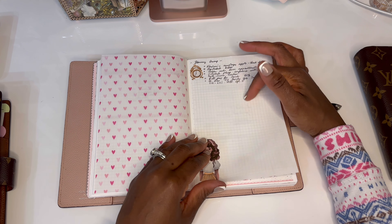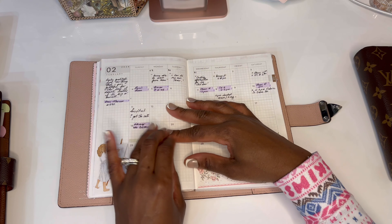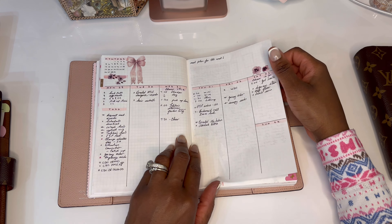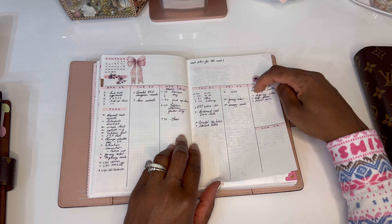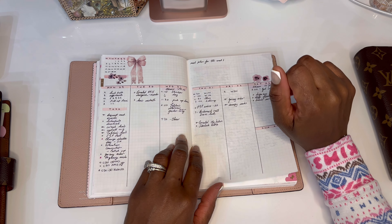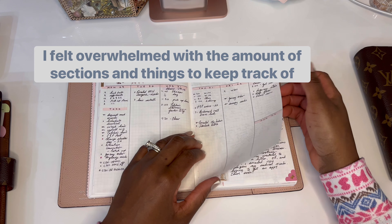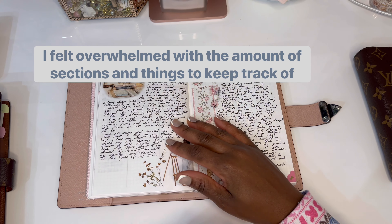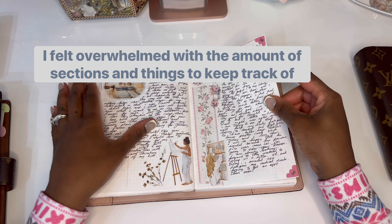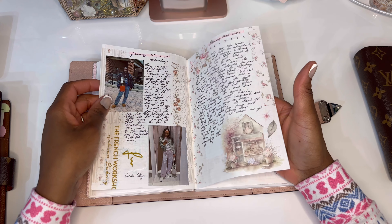And then I started with my February brain dump. This vellum is from Hobby Lobby, and then I have my calendar for February. When I reached a certain week, something clicked — a switch went off, planner FOMO or whatever — and I instantly didn't like it. So I said, let me just start using it as a journal, and it's been working out. I've been journaling a lot more when I don't have to use it as a planner.